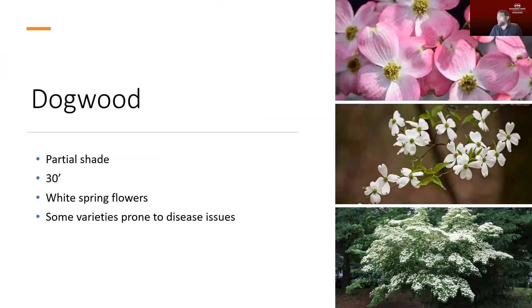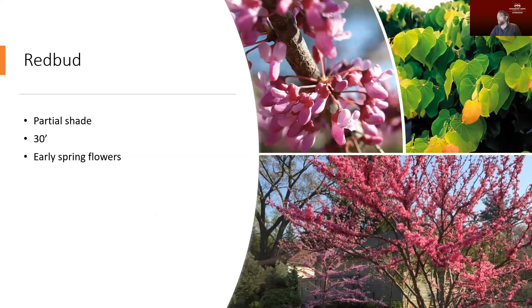Dogwood trees thrive in partial shade. Oftentimes if we put dogwoods out as a specimen tree in the landscape they don't perform well, but if you put them in as an understory tree or at the border of your landscape, they perform fantastically. They do produce wonderful flowers in the spring — most varieties are white, but there are some varieties with different flower colors. You do want to make sure you get a disease-resistant variety. There were some issues with plant diseases in dogwoods, but most varieties you purchase these days are resistant to those diseases and do a lot better in the landscape.